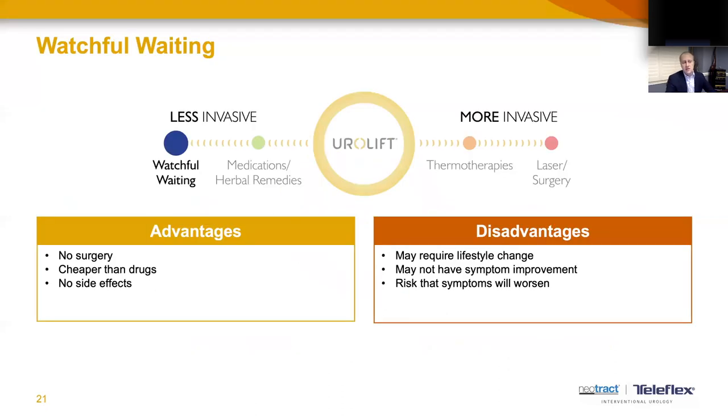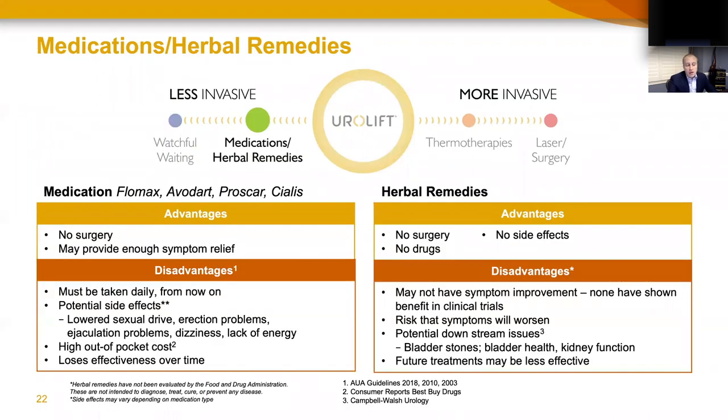Starting on the least invasive side, watchful waiting or observation: with relatively short-term onset of symptoms, 30 percent of those will resolve given time, sometimes with dietary or behavioral changes. The advantage is that no treatments, medications, surgeries, or procedures are needed, and there are no side effects. The disadvantage is that it's not easy to change behavior and diet, roughly 70 percent of patients will not improve, and there's a risk symptoms will simply worsen.